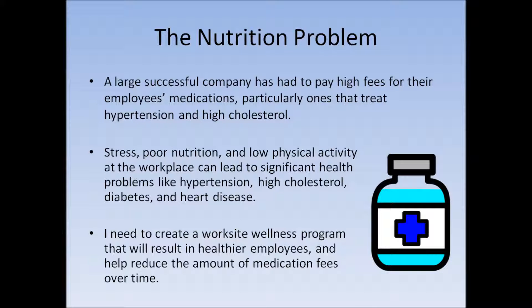For my program, a large successful company has been having to pay high fees for their employees' medications, particularly ones that treat hypertension and high cholesterol. Stress, poor nutrition, and low physical activity at the workplace can lead to significant health problems like hypertension, high cholesterol, diabetes, and heart disease. I need to create a work site wellness program that will result in healthier employees and help reduce the amount of medication fees over time.